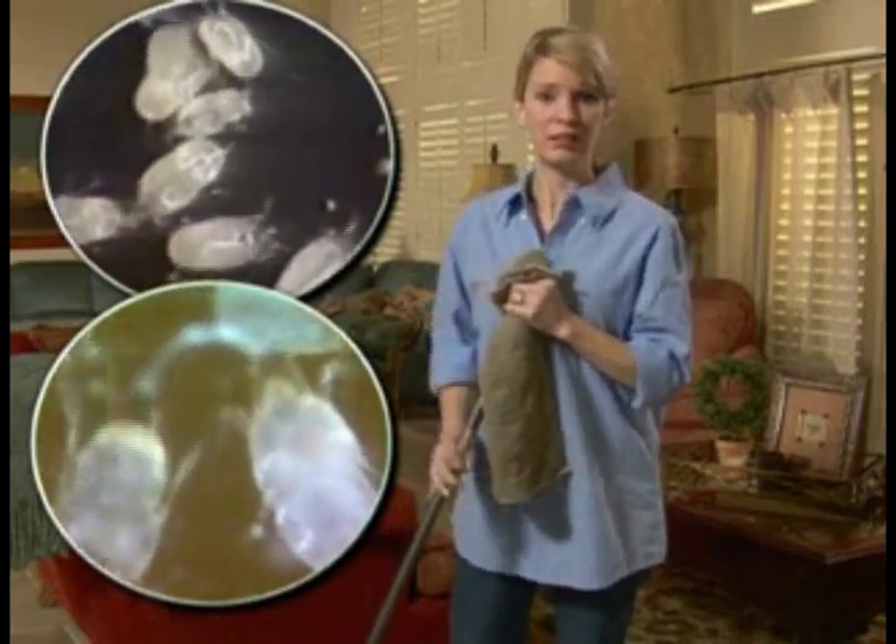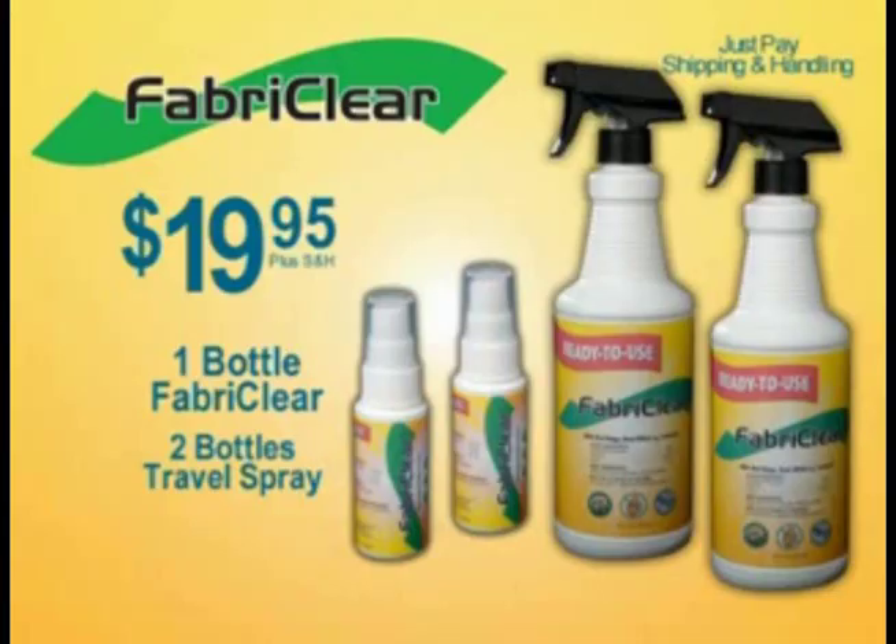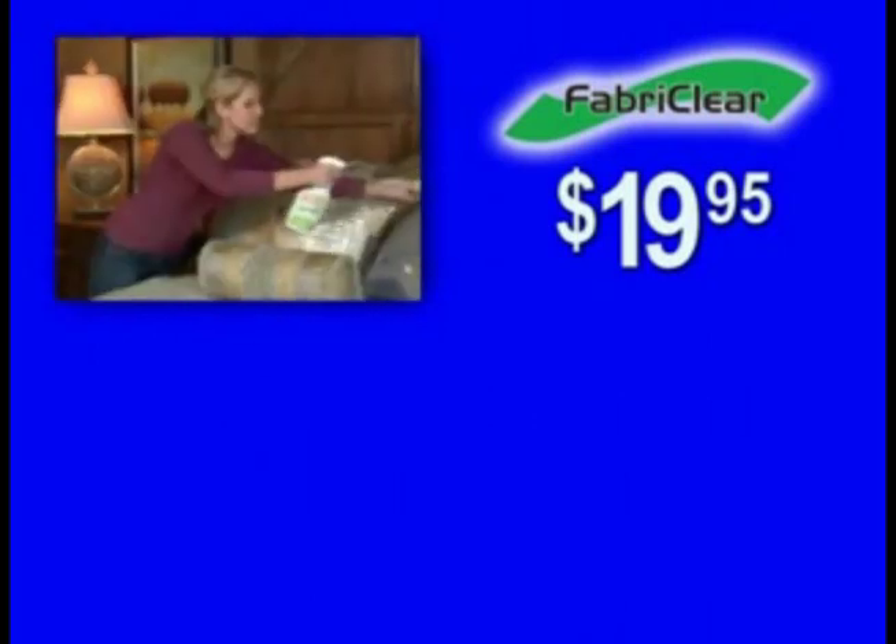Don't let the bedbugs bite. Sleep easy with Fabric Clear. Call now.